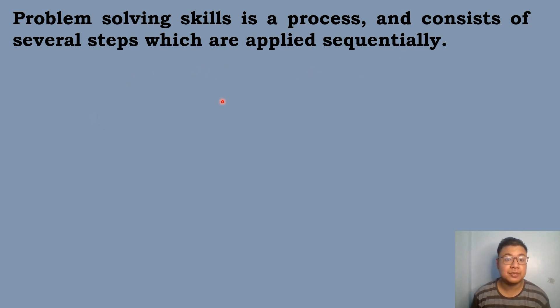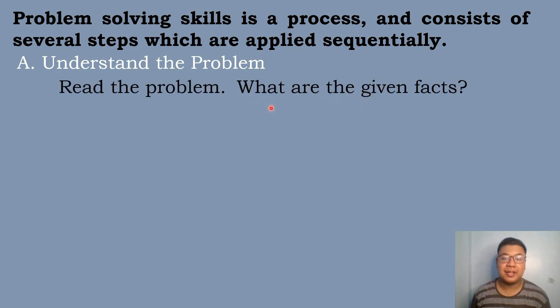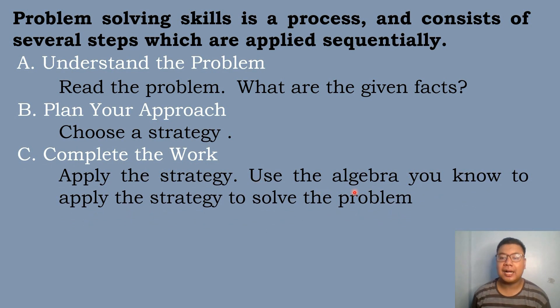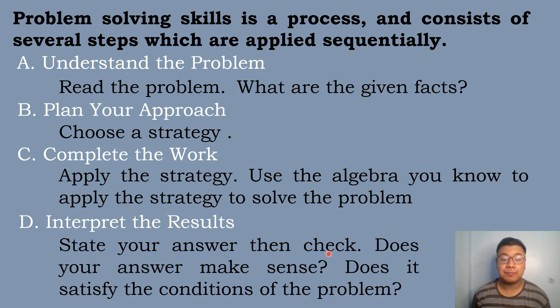The first step in solving problems is to understand the problem — you need to read the problem and then state the given facts. The second step is to plan your approach, so you need to choose a strategy. The third step is to complete the work by applying the strategy and using the algebra you know to solve the problem. The last step is to interpret the results: state your answer, then check — does your answer make sense? Does it satisfy the conditions of the problem?